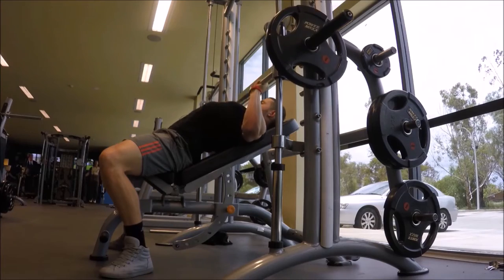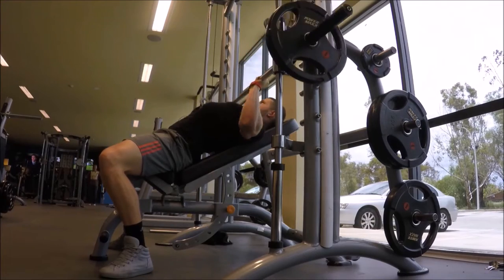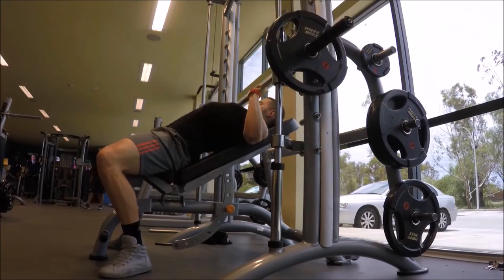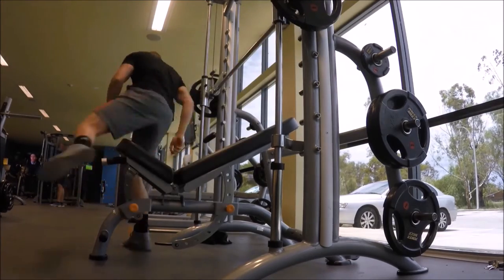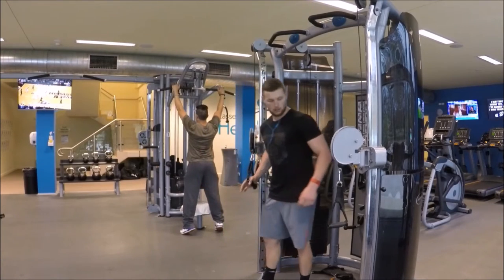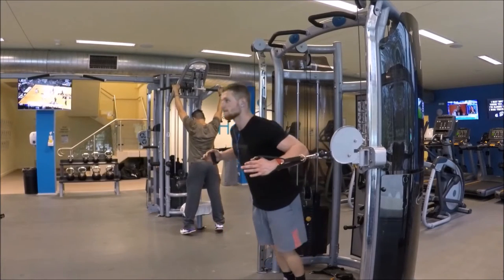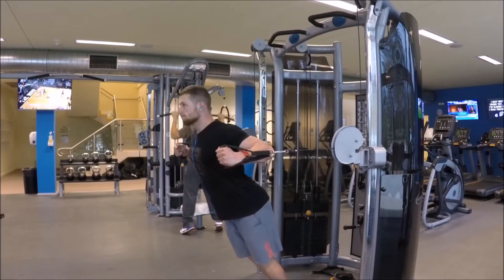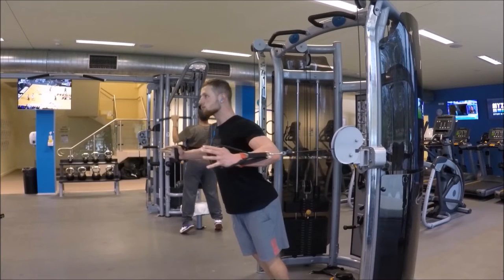In this video you can obviously see there's a big arch in my back, and you can also see the bar path coming straight up and down. That is the real benefit of using a Smith machine — you can really get nice and set in the bench, and the bar path is going to be really consistent and controlled.